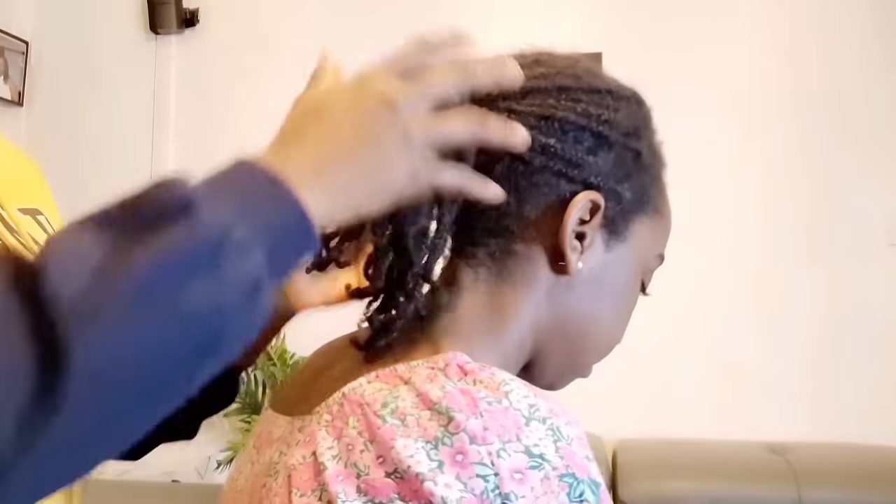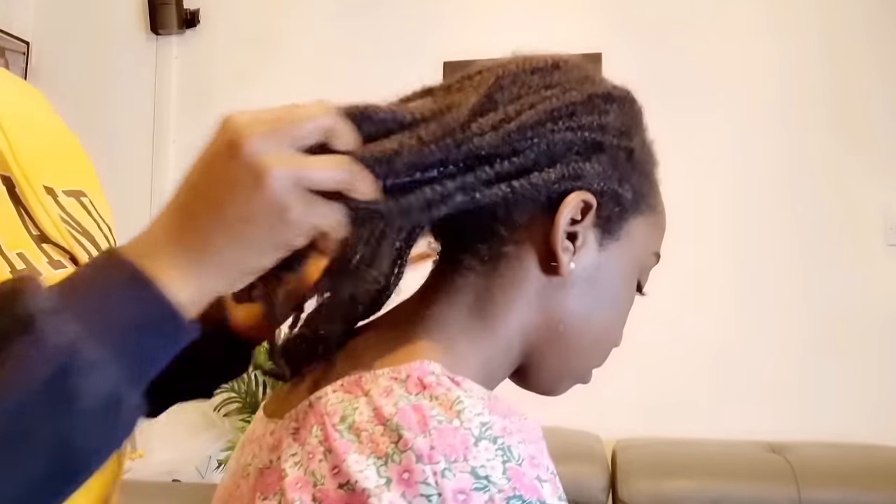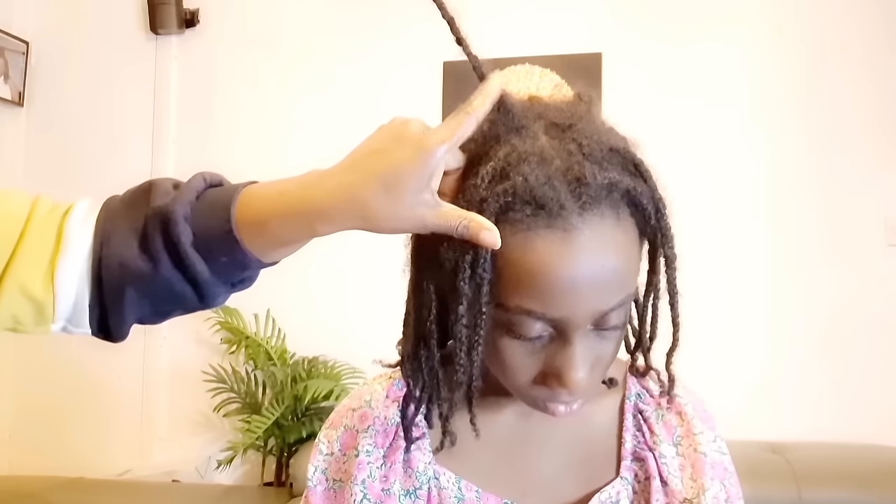Let's start by taking down this protective style that we've been wearing for about a month. In that month, I didn't do much — I was just moisturizing the hair, spraying it with water, and applying growth oil to the scalp about three times a week. And this is the growth we had in the month — amazing, so much growth!